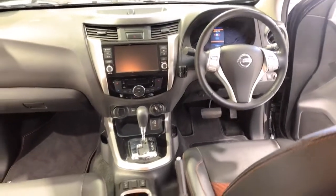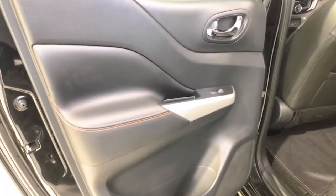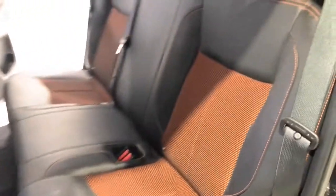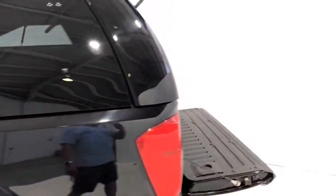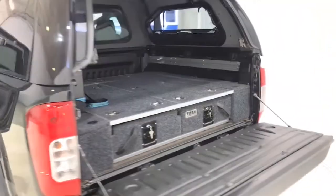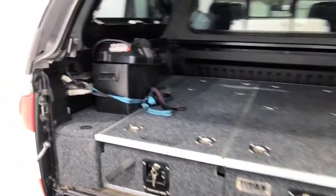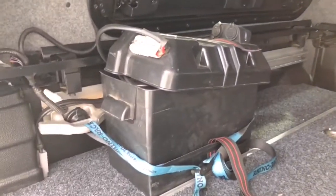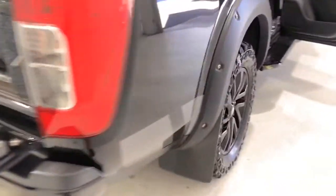The Navara measures 1,855 millimeters (73.0 inches) in height, 5,255 millimeters (206.9 inches) in length, and 1,850 millimeters (72.8 inches) in width, with a 3,150 millimeter (124.0 inch) wheelbase, bringing about a total unladen weight of 1,996 kilograms (4,400.4 pounds).